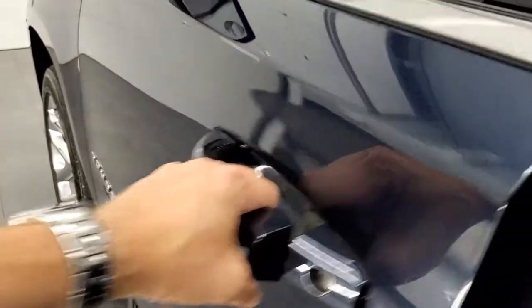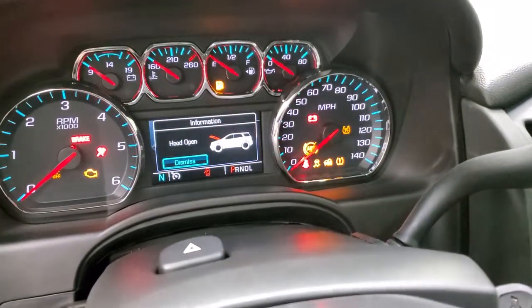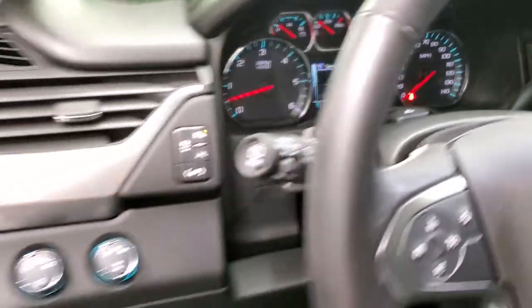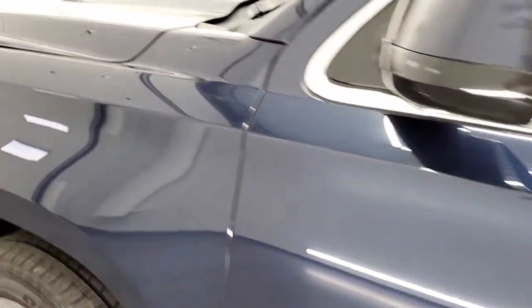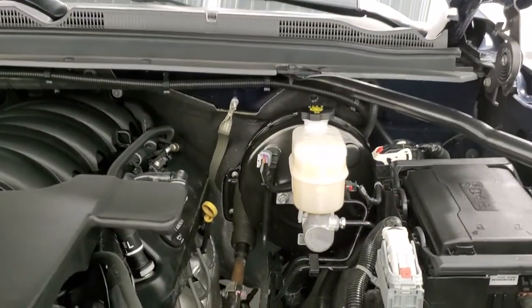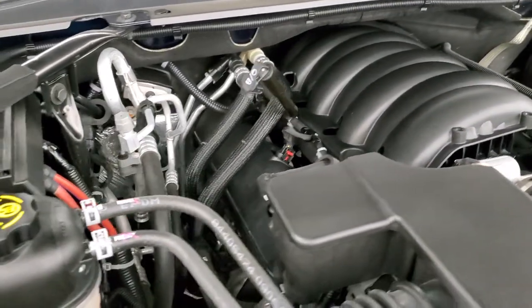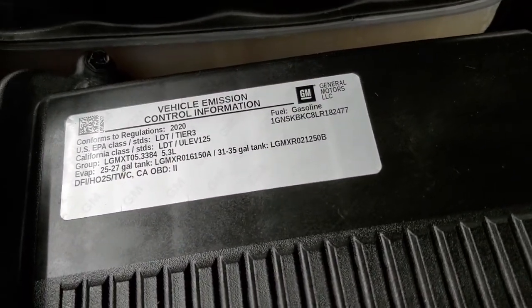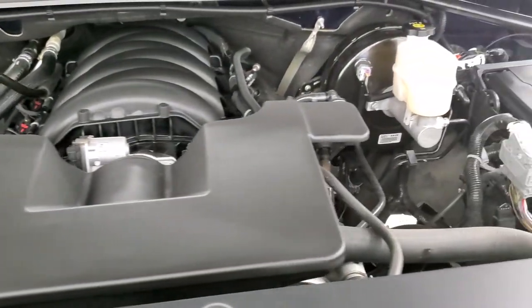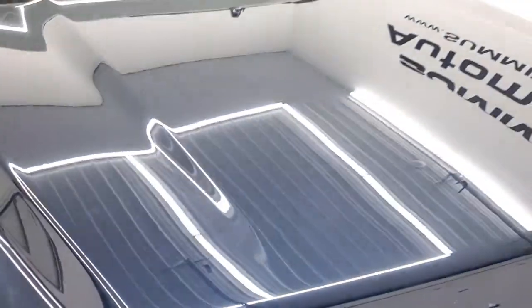We'll start it up and take a quick look under the hood. No check engine lights or anything like that. Under the hood we have the 5.3 liter V8 motor — today it is very clean, runs very smooth. Once again this vehicle has been fully safetied and inspected by our service shop — fresh oil and filter change, all the fluids have been checked and topped off, and it is 100% ready to go.